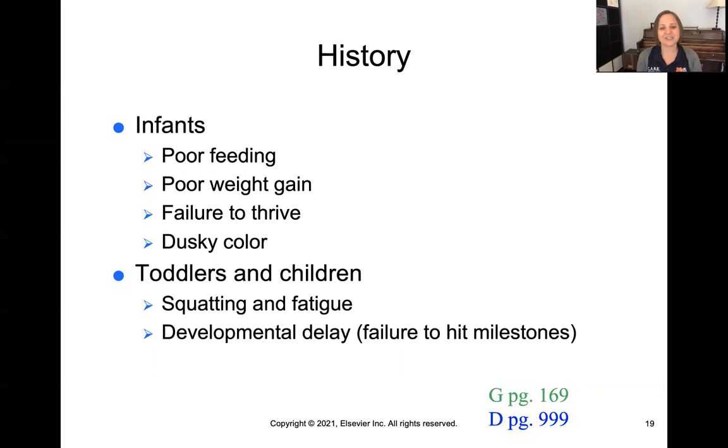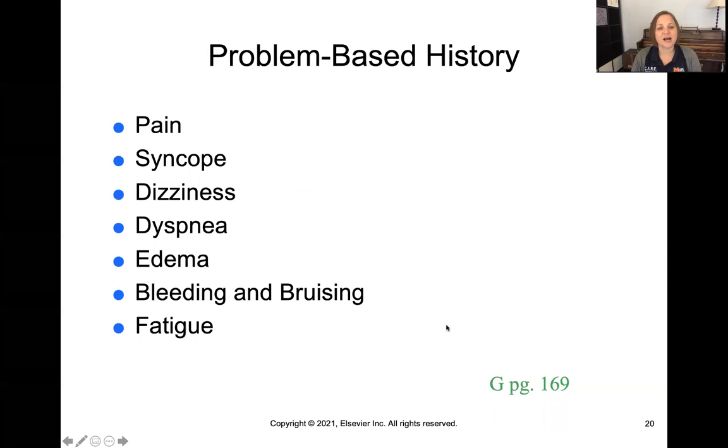With toddlers and children you could see developmental delays or squatting and fatigue, again from congenital issues not noticed earlier. Then it's really going to be problem-based, so you'll look for and ask about things like pain, syncope — which means passing out — and dizziness, which happens when the brain isn't getting enough oxygen and you feel light-headed.